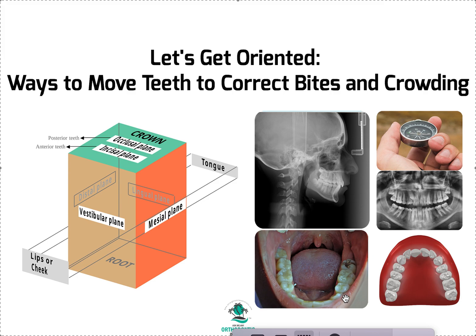One option most GPs don't know much about is sequential distalization. Not all aligner companies can do this, and it's very difficult in braces, but it's very easy with Invisalign — if you don't have impacted third molars. You can get three to four millimeters on the top and up to one to one-and-a-half millimeters on the bottom, depending on the ridge and available bone. You need a panoramic to confirm nothing is impacted. Then you scoot teeth back one at a time, then move the front teeth en masse into the space created. We call that sequential distalization.